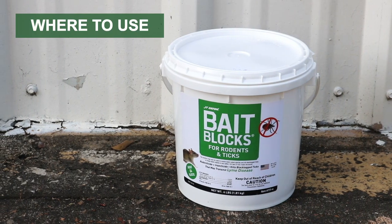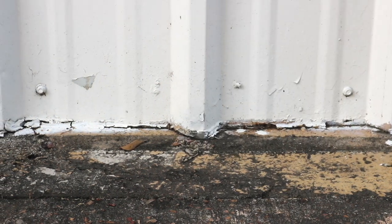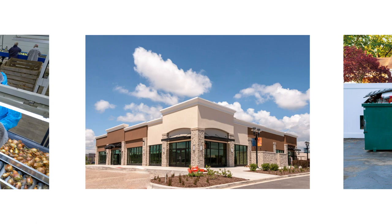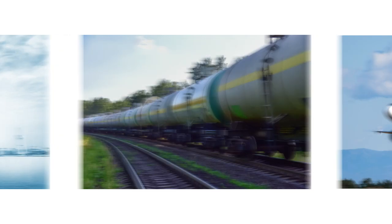JT Eaton's Bait Blocks for Rodents and Ticks are labeled to be used in and within 100 feet of man-made structures. These structures include, but are not limited to, homes, food processing facilities, industrial and commercial buildings, trash receptacles, and transport vehicles like ships, trains, and aircraft.